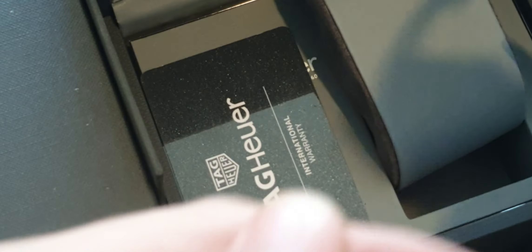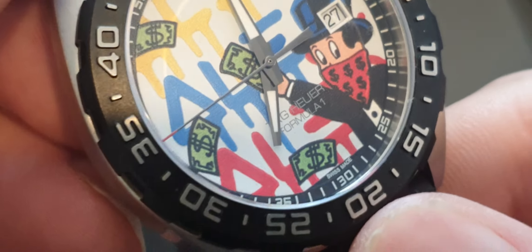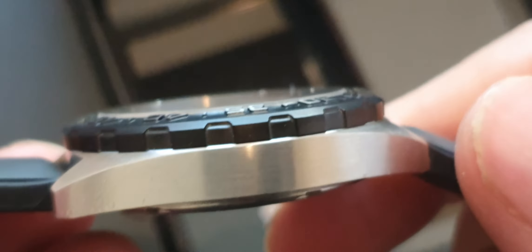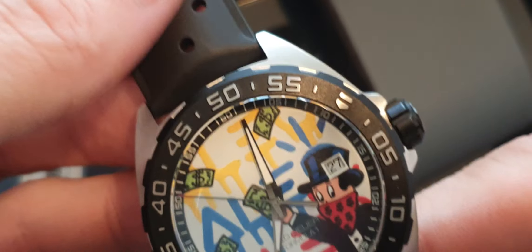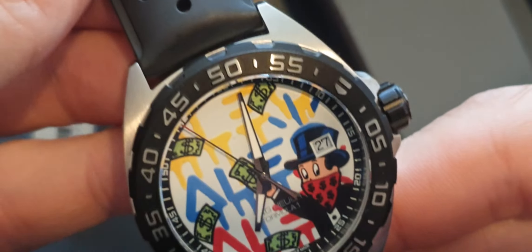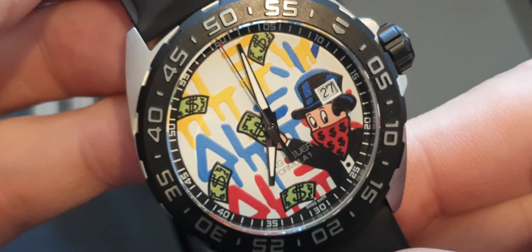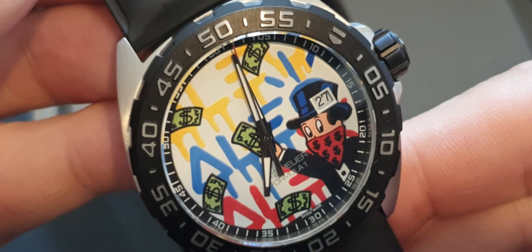Just give it a quick rub, a quick clean — can do with the correct cloth. Just to show the condition: lovely rubber strap complements the black titanium bezel really well on these. It's a fun piece, but it is a collector's piece now.